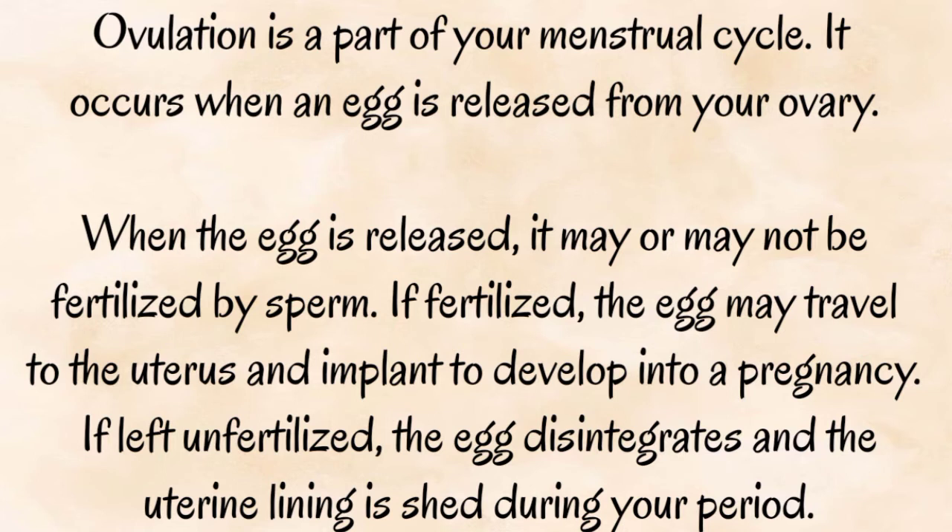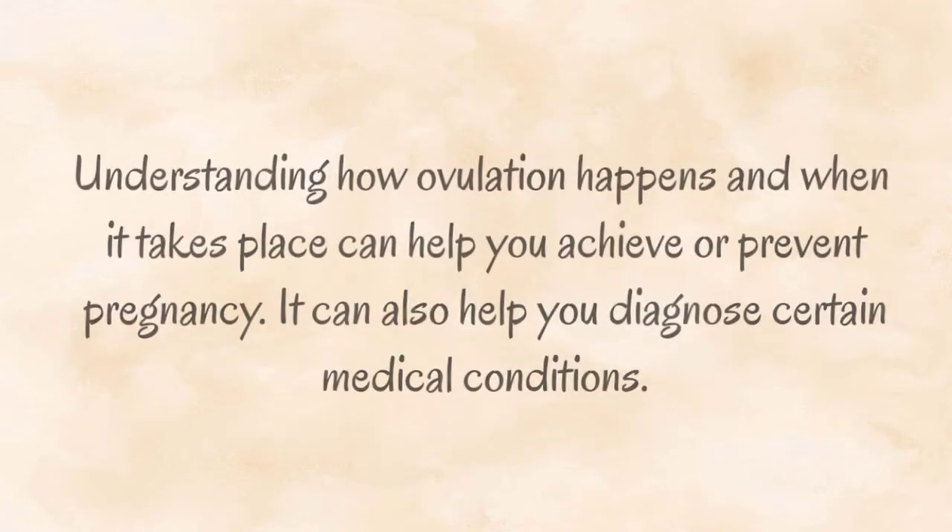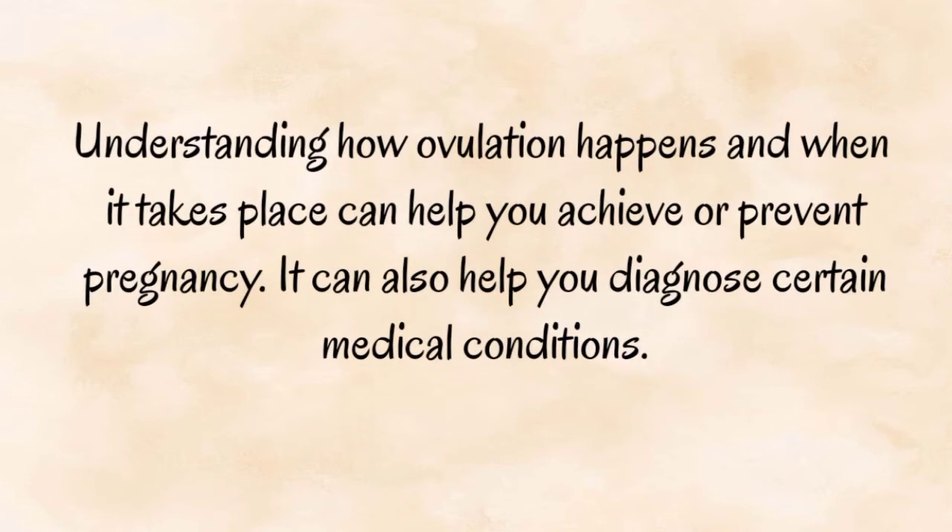If left unfertilized, the egg disintegrates and the uterine lining is shed during your period. Understanding how ovulation happens and when it takes place can help you achieve or prevent pregnancy. It can also help you diagnose certain medical conditions.